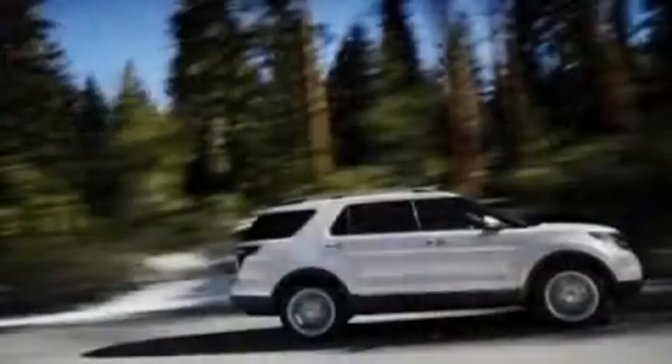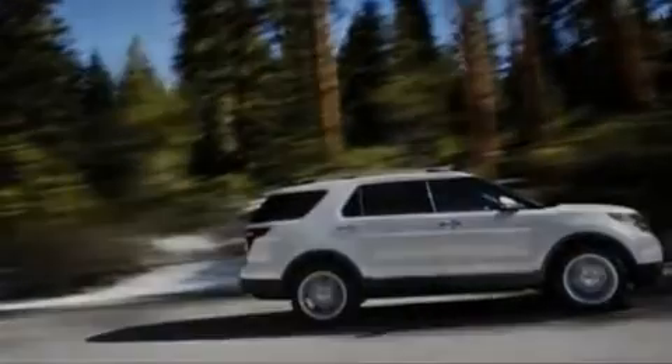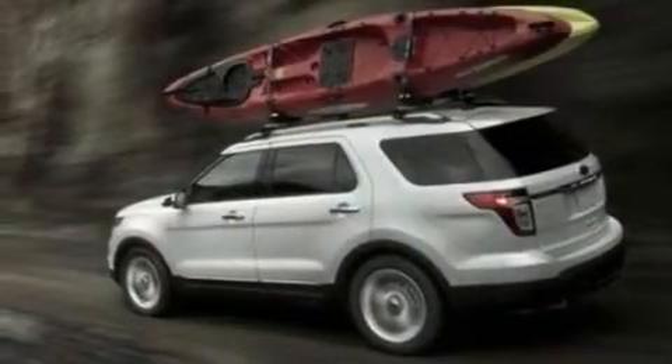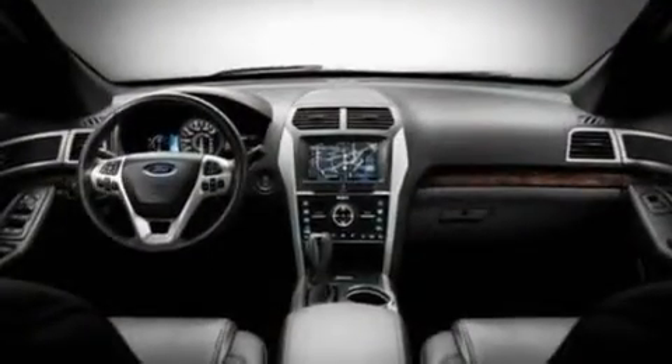Its top features include heater vents for rear-seated passengers, cruise control, front and rear reading lights, a 6-speaker audio system, leather and alloy steering wheel trim, big 18-inch wheels, a security system, a low tire pressure indicator, an external temperature gauge, and a rear spoiler.